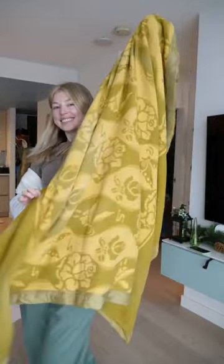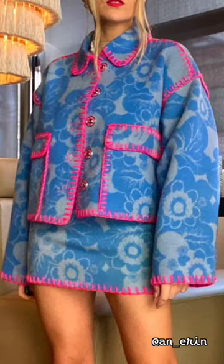So I found this blanket at the thrift store and we are going to be turning it into a jacket. Yes, a jacket.